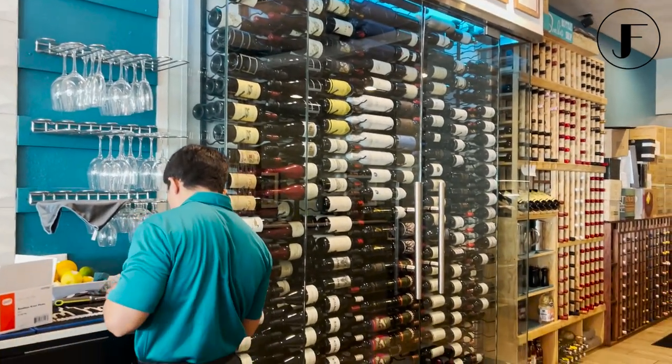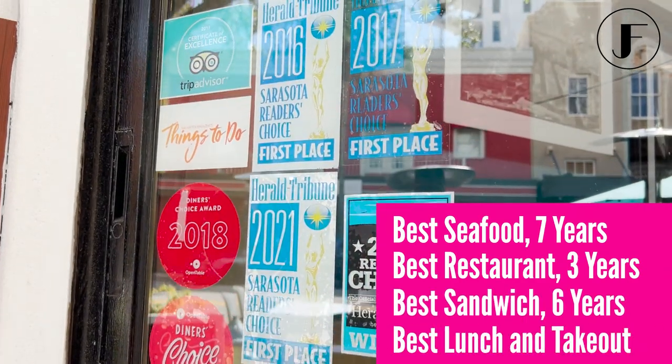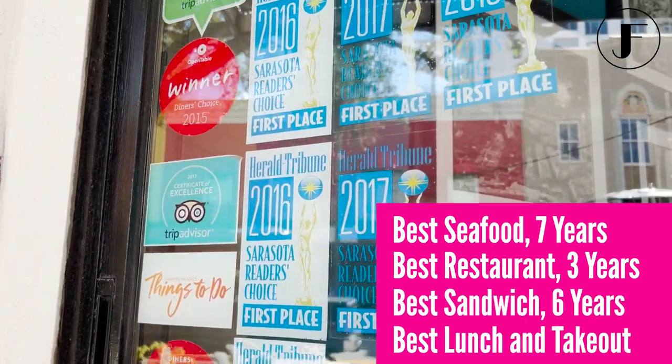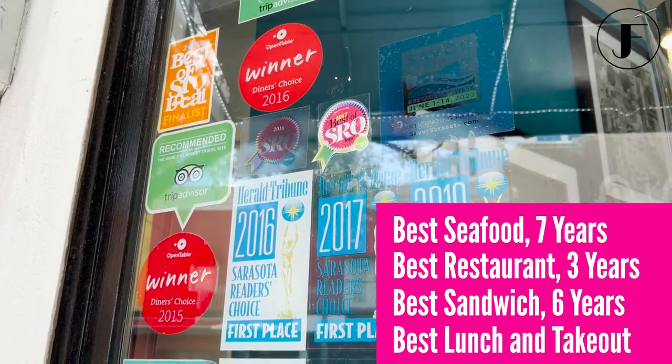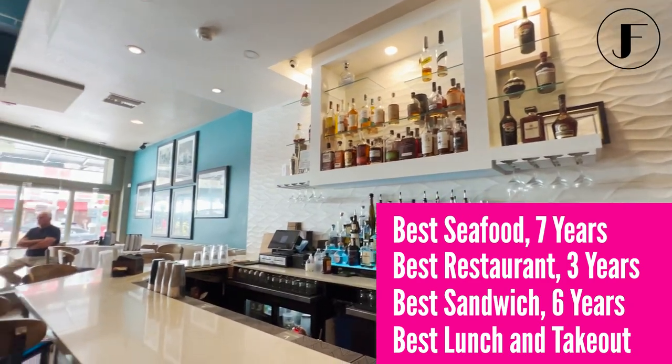Duvall's has won numerous local awards, including Sarasota's Best Seafood for seven years in a row, Best All-Around Restaurant for three years in a row, Best Sandwich six years in a row, Best Lunch, and also Best Takeout.